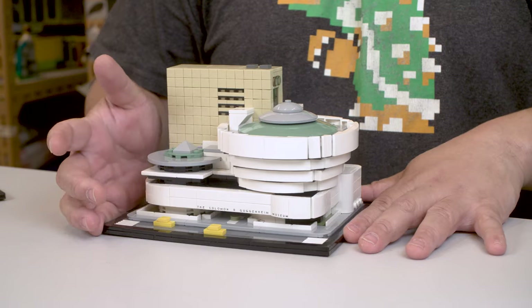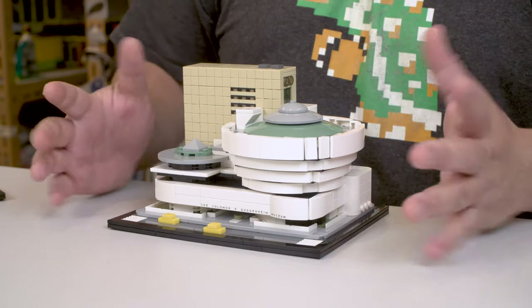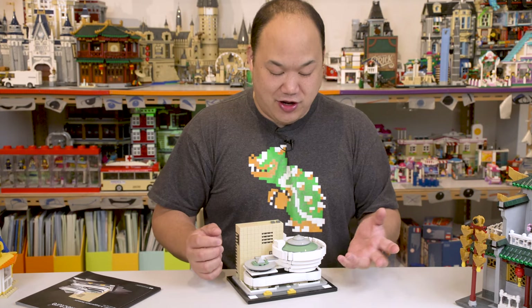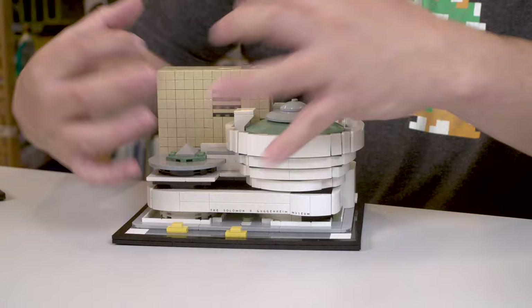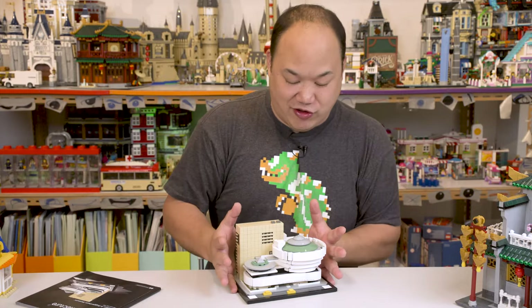Now pretend you're me and you're looking at this thing. What does it remind you of? Did you say toilet? Because yeah, it reminds me of a toilet seat. A glorified toilet seat. I know that's really wrong, but that's what I was thinking when I built it. Is it awesome? It sure is. It's really small, but it packs a lot of detail and punches in here. This was actually my Christmas gift from Ida, so thank you so much to wifey for this.